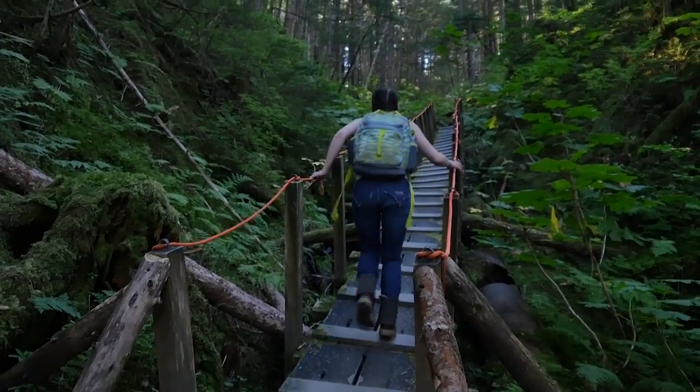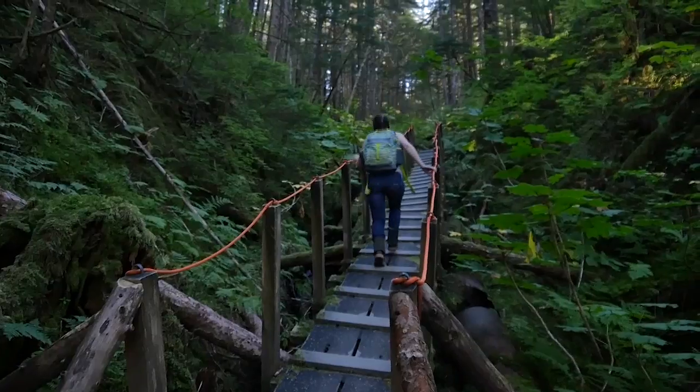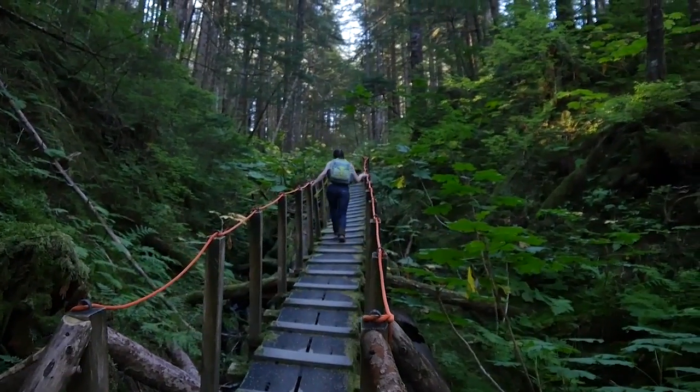The trail is steep and grueling at times. There were many moments when I lost the pipe and almost lost my way.